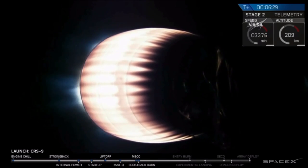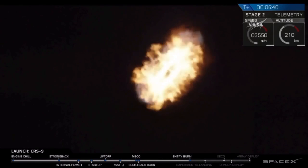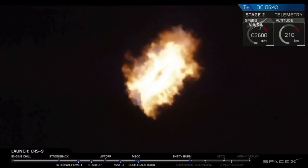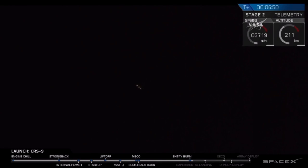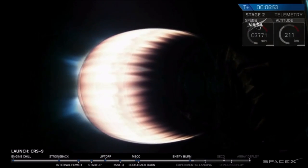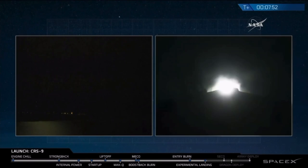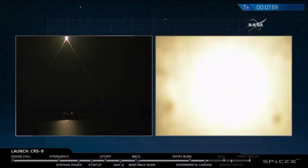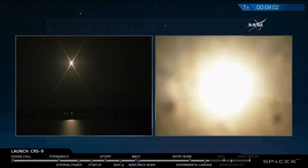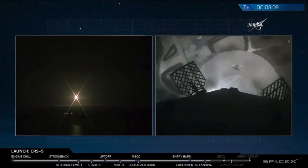Stage one entry burn is started. Stage one entry burn is shut down. Stage one landing burn is started. Landing legs have deployed.